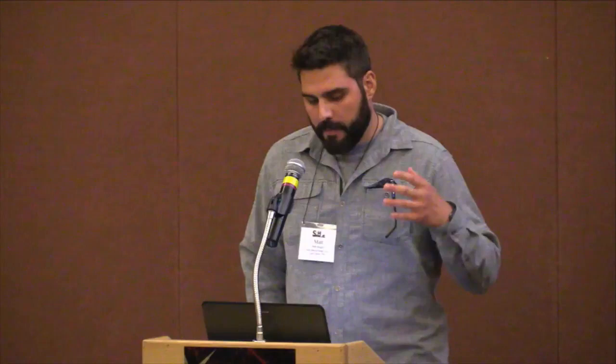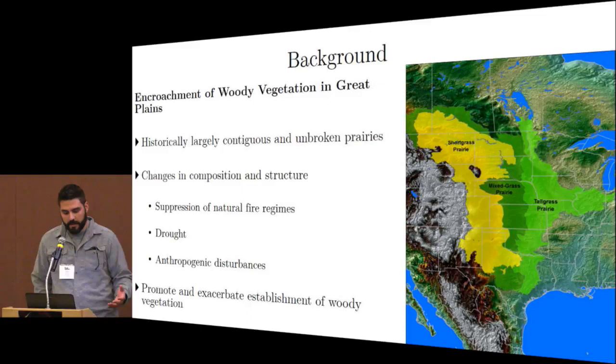Thanks, Christian, and thanks everyone for hanging in there. As Christian alluded to, we're moving to a different woody encroacher and also a different grouse species. Encroachment of woody vegetation in the Great Plains has been a big issue — historically these were large, contiguous, unbroken prairies — and there's been a large change in composition and structure through suppression of natural fire regimes, drought, and anthropogenic influences, which have promoted the establishment and encroachment of woody vegetation.